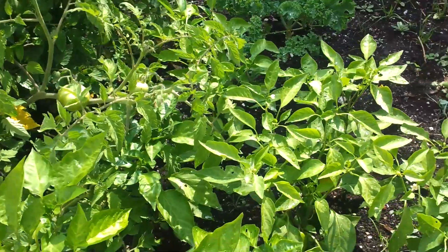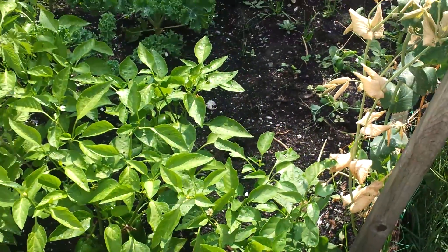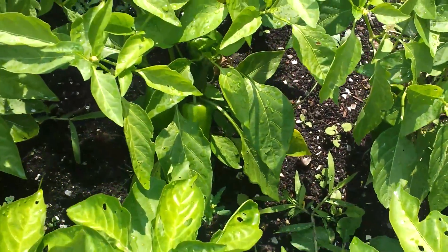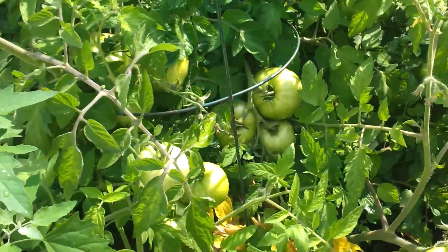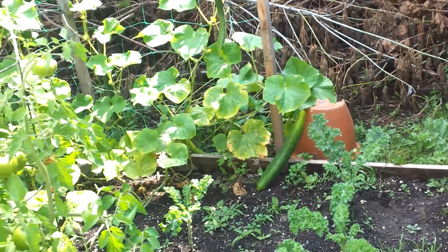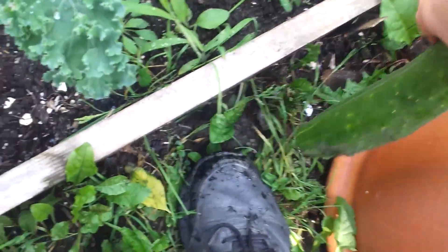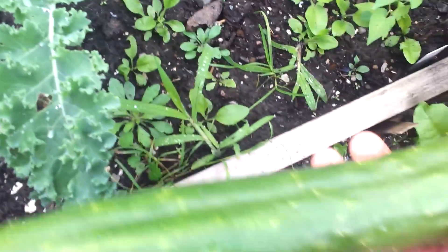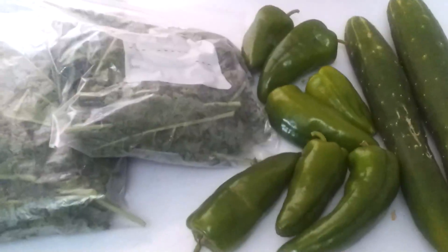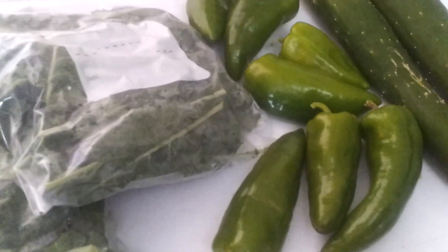I was gone for about five days and it rained a bunch during that time, so the garden has gone completely unattended. Peppers are pretty good, tomatoes are huge. The problem with cucumbers is that I was gone so long — now they're almost too big to eat. There are two huge ones. Here's today's harvest: seven peppers, three cucumbers, and three more bags of kale to be frozen for the winter.